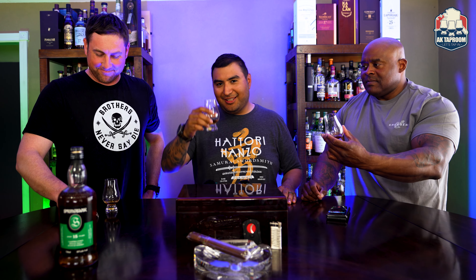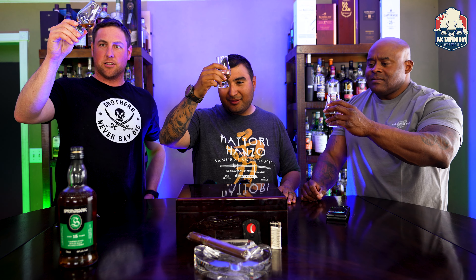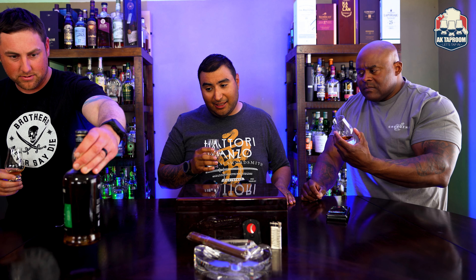The color — it's a very light color on it. It's got a little tint too, a little copper. It's not the darkest, but it's only a 15-year. That's good.